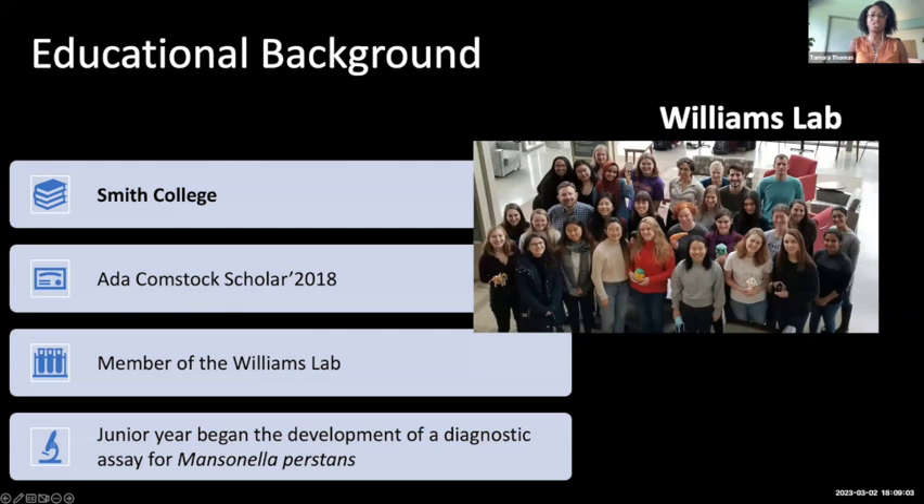My path to PhD started in 2016, when I transferred to Smith College as an Ada Comstock scholar. My journey began in the lab during my junior year in the lab of Dr. Stephen Williams, because I had an interest in public health and neglected tropical diseases. Neglected tropical diseases are mainly in tropical areas and mostly affect impoverished communities, disproportionately affecting women and children.